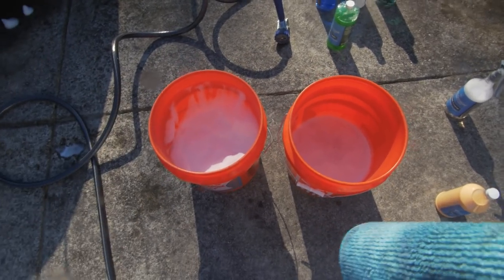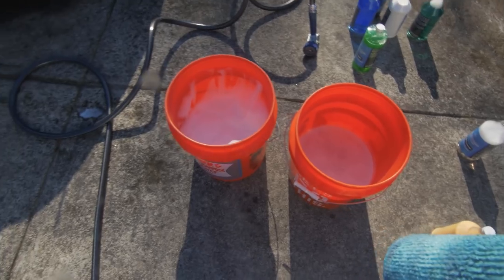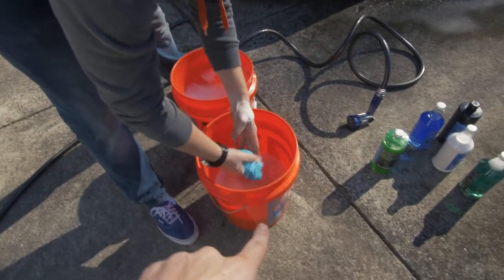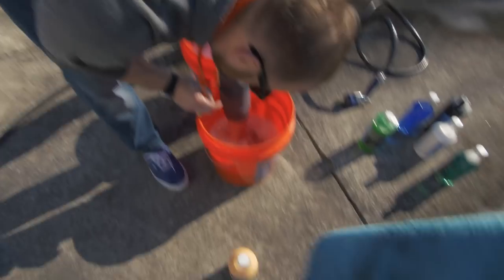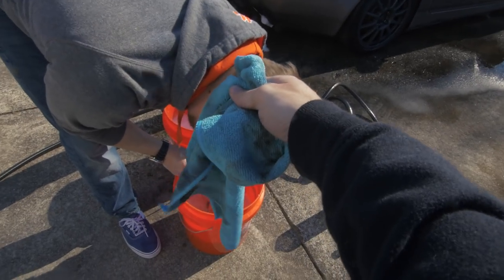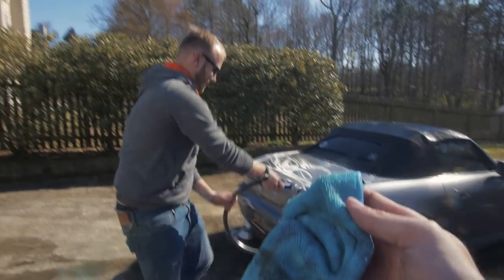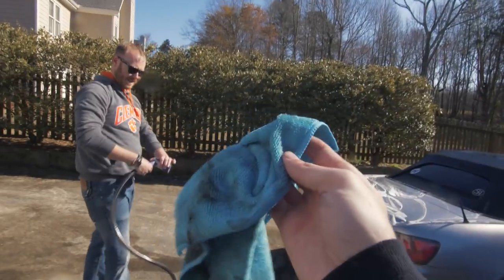Here we have our two-bucket system — some people even do a three-bucket system, believe it or not — but today we'll just do the traditional two: soap, rinse, soap, rinse. Make sure you only use microfiber towels and sponges for the most part, and don't use the same towel for different tasks. That's another biggie.